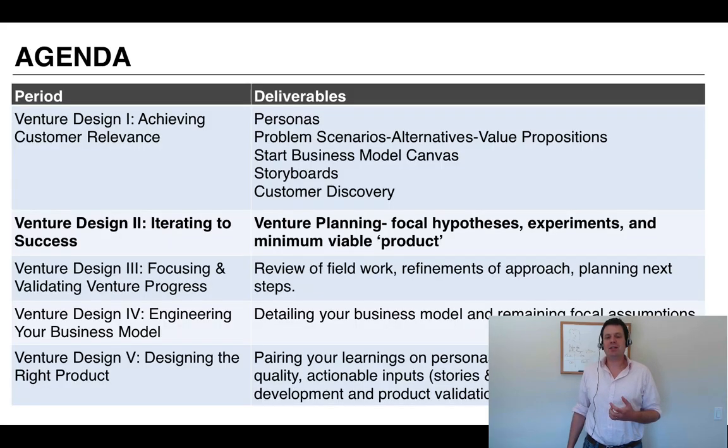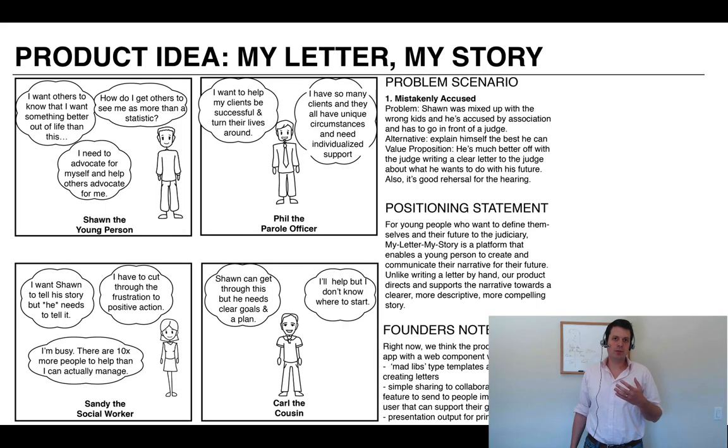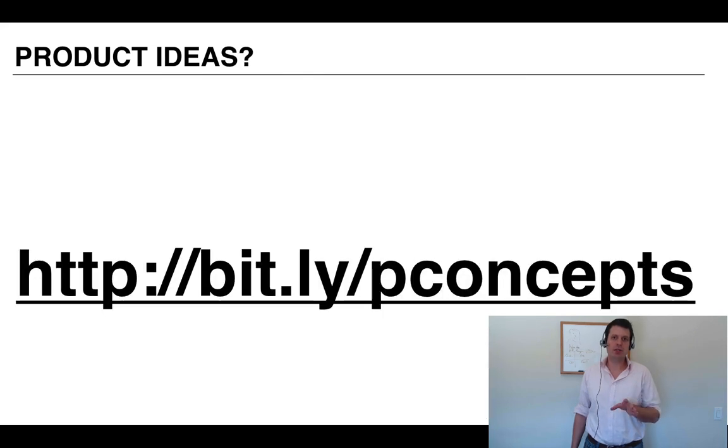Our agenda today is iterating to success. We're going to learn about evidence-based innovation, which is a technique where you, in small batches with learned validation, move towards a successful result for a new product. We're going to use Lean and Lean Startup to do that, along with a few other techniques. If you don't have your own product idea, there are a couple available online that you can use. You can do the exercises or just follow along.